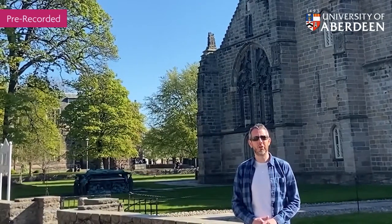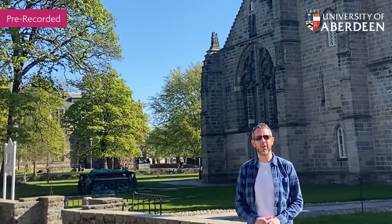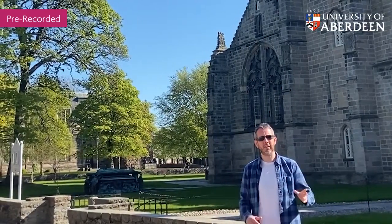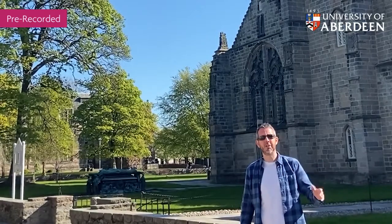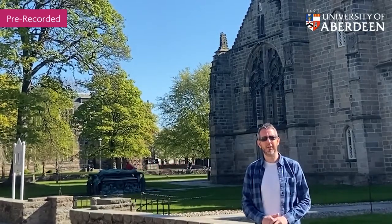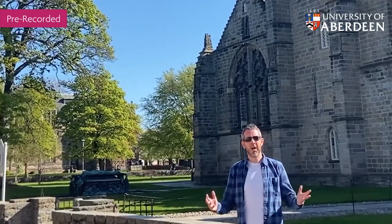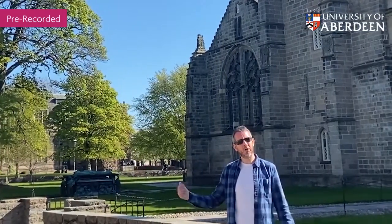Hi there, it's Dominic from the International Office at the University of Aberdeen here and welcome to your lockdown campus tour. Before we begin I should just say that I live next door to campus and this is my daily exercise, adhering to all social distancing as we go, but I thought as I go for my walk today I could maybe show you a little bit around the uni.